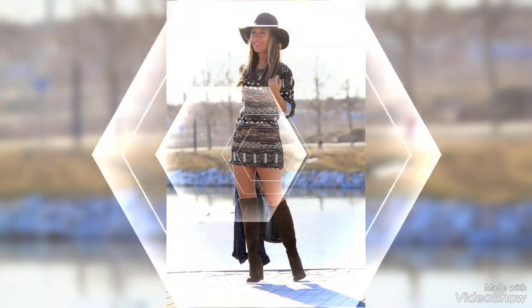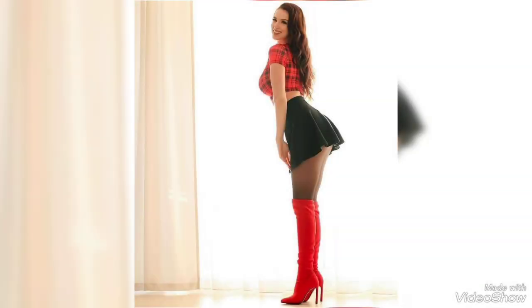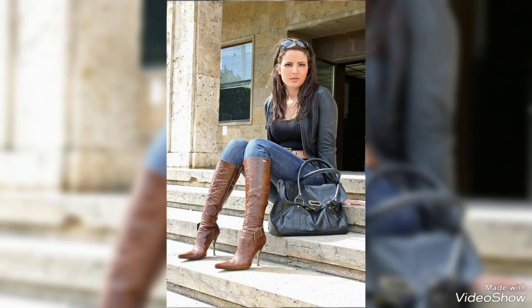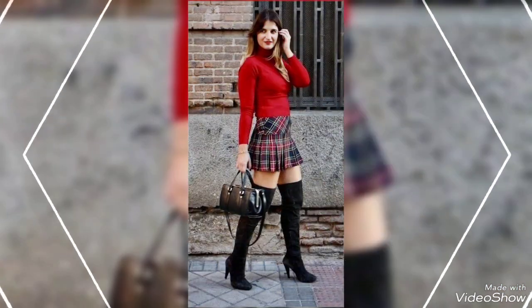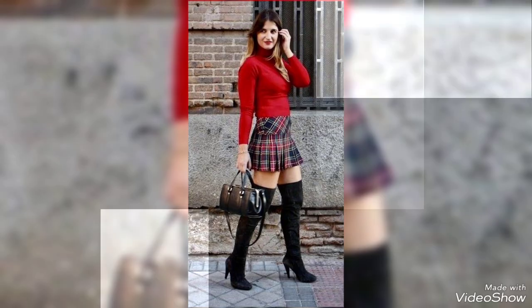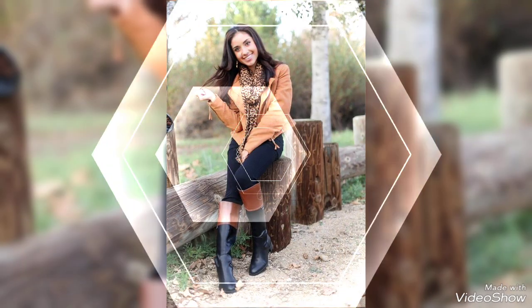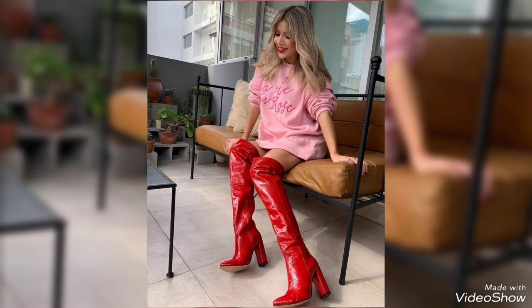You can pair up these beautiful boots with any kind of dress — for instance, mini dresses, jeans, long coats, short coats, mini skirts, and whatever you want to wear. These beautiful designs will give you a glamorous vibe and will enhance your personality.